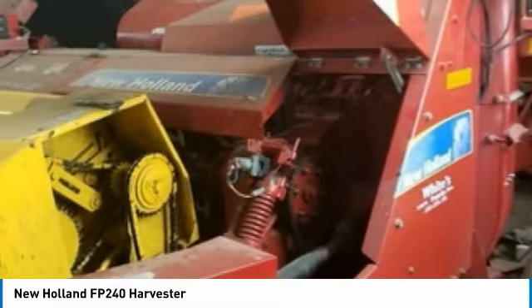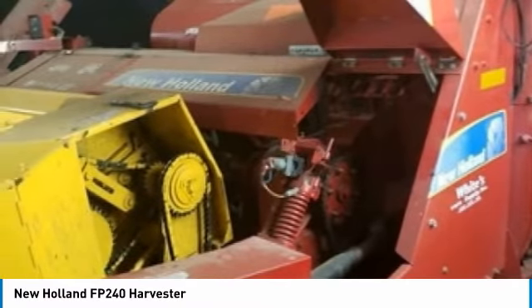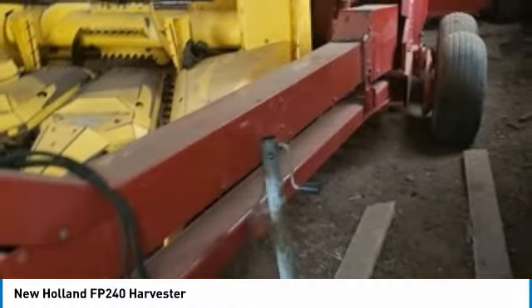It includes a kernel processor and 3-row corn, hay, and large hay headers. This New Holland FP240 has always been stored inside when not in use, so you can rest assured that this harvester will be out in the field for many years to come.